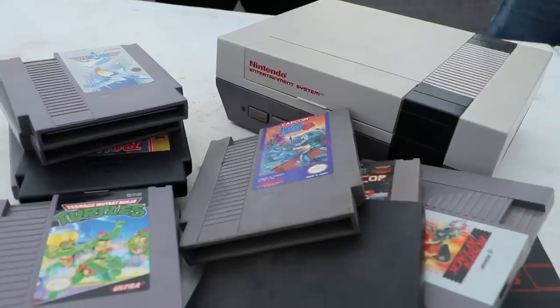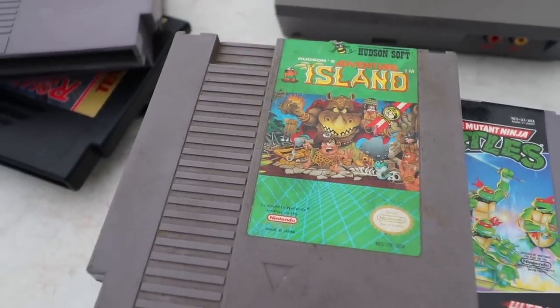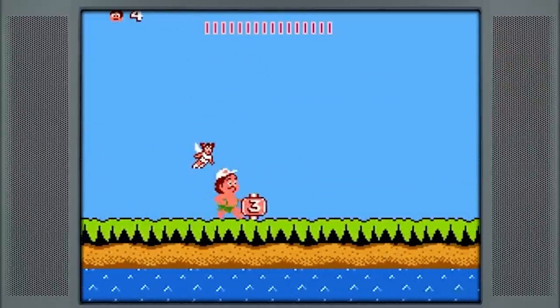A lot of times when you get NES bundles it's a lot of junk, but the titles we're pulling out are Mega Man 3, Russian Attack, Ninja Turtles, Adventure Island. One of my favorite games is Adventure Island — I play it all the time but don't talk about it as much as I should. Wonderful art style, wonderful music, one of the most happy-feeling games on the NES.